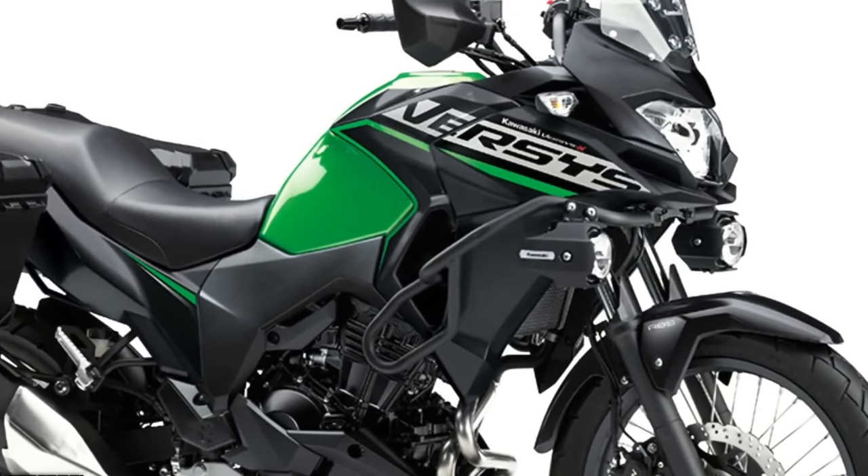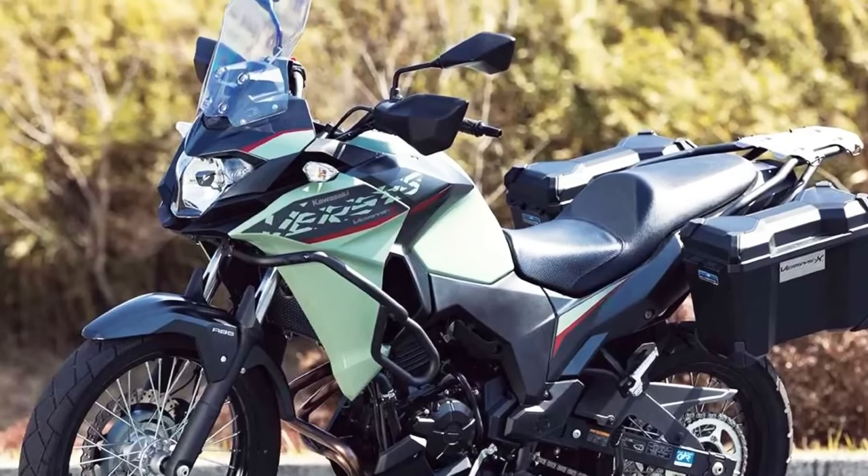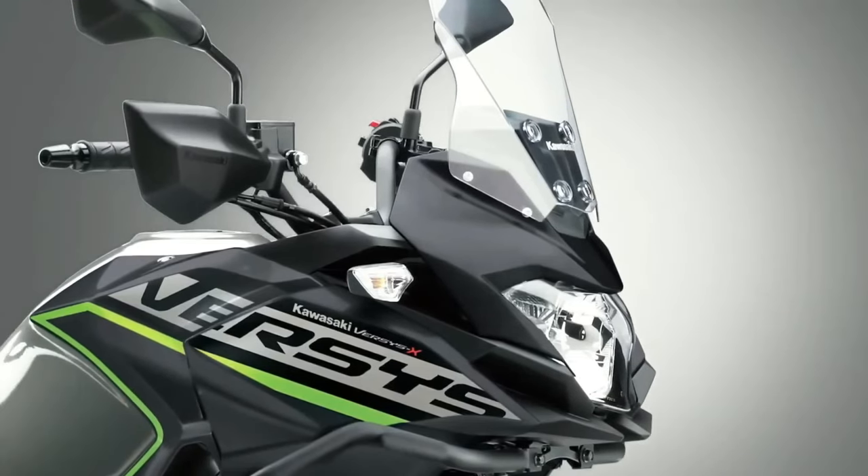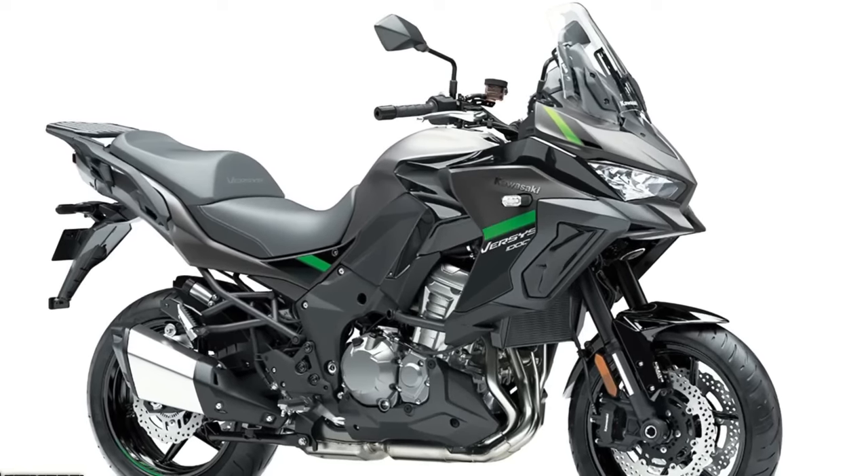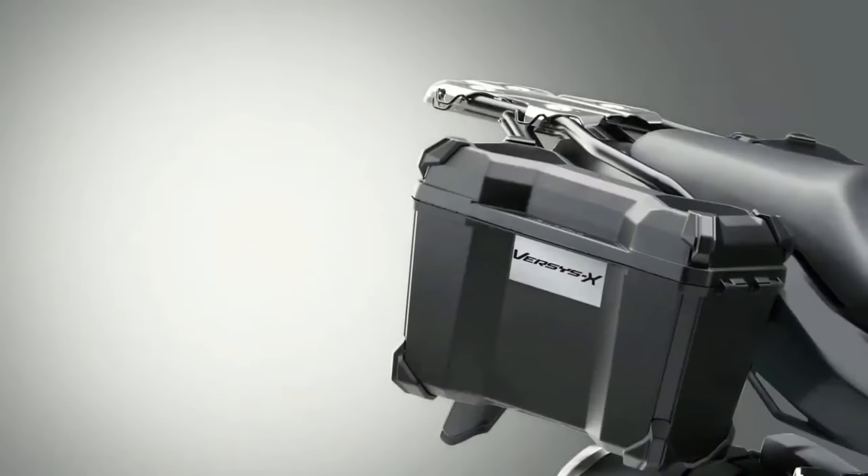Today we're going to show the top 8 amazing upcoming 2024 sport touring bikes — a first look review explaining the details of each bike. We hope you guys enjoy it. Please don't forget to subscribe for more videos, thanks for watching.